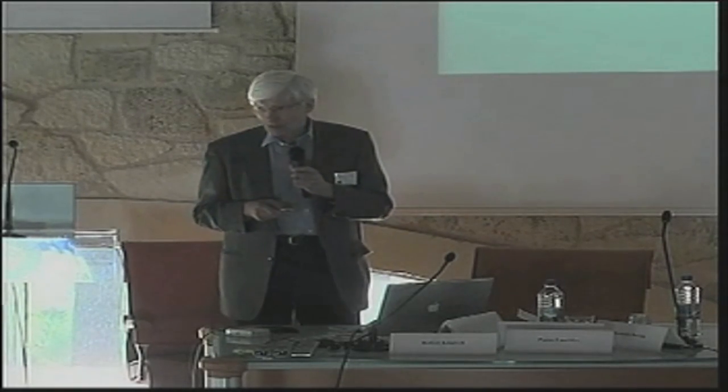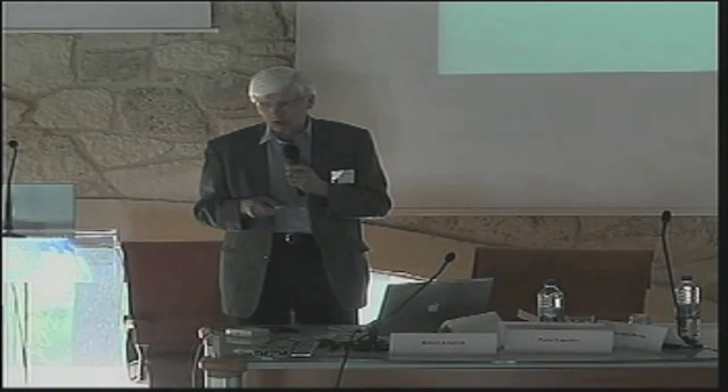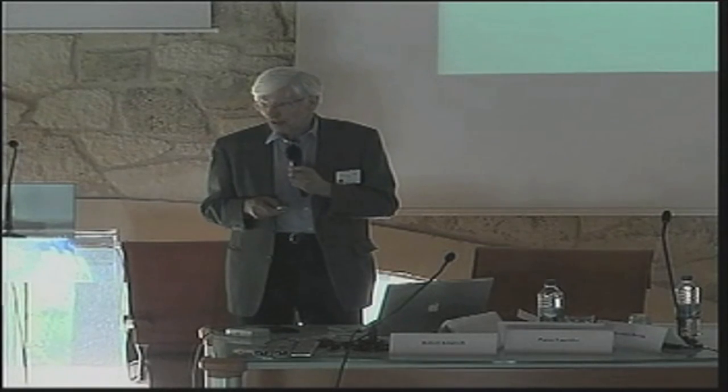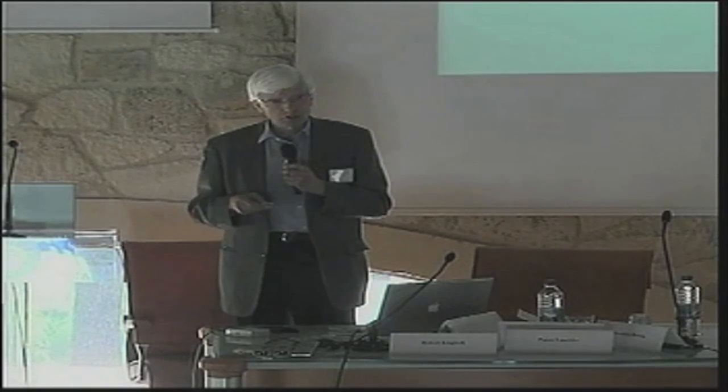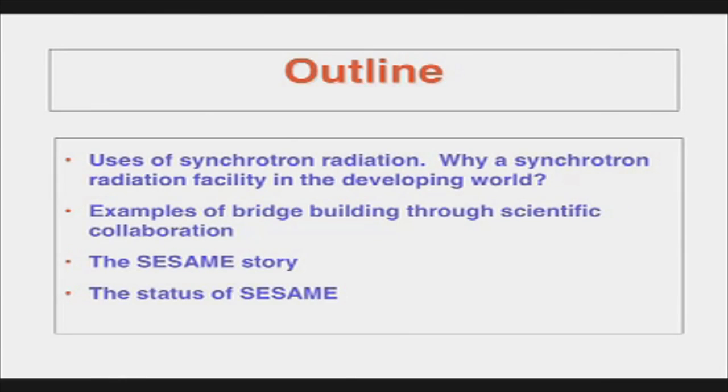The purposes of SESAME are first to foster excellent science and technology in the Middle East and to prevent or reverse the brain drain. And second, to build bridges between these diverse countries and societies. I will first say something about synchrotron radiation for those not familiar with it and why this is a good project to put in a developing country. Second, since one of the aims is building political bridges, I'll look at a few examples to see whether that's worked in the past, and then tell you the SESAME story and status.